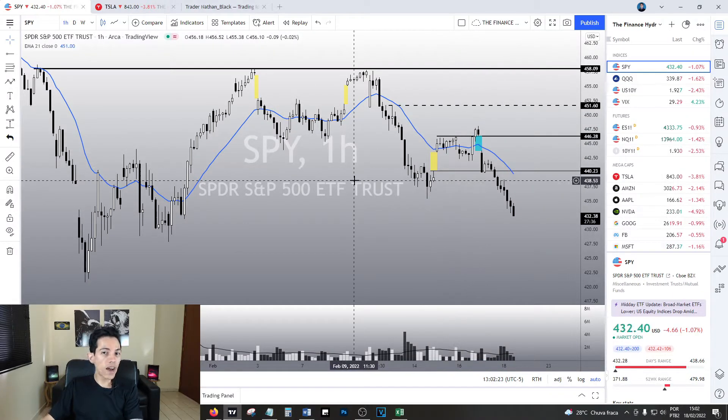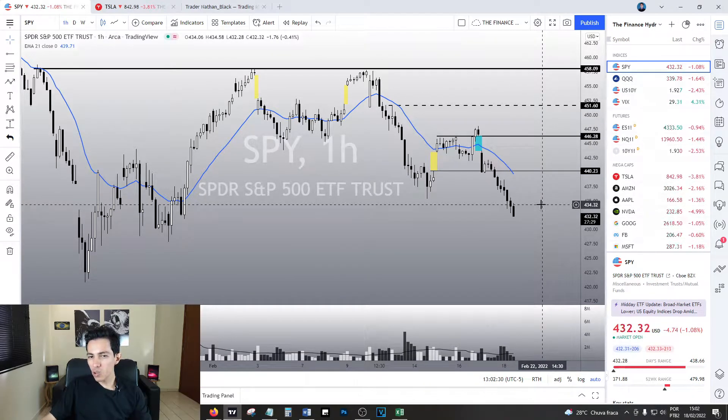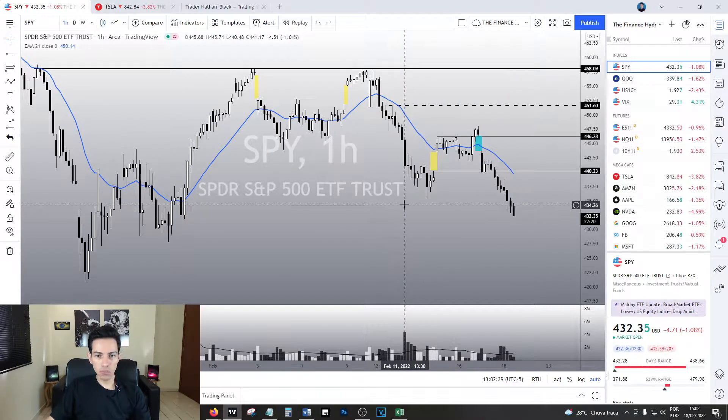I do not advise buying SPY at such a bearish moment. Especially because we do not see any meaningful bullish reaction. If we had a bullish reaction, I would tell you - I would say right now maybe it is worth buying. Right now maybe it is making sense. It is not the case.